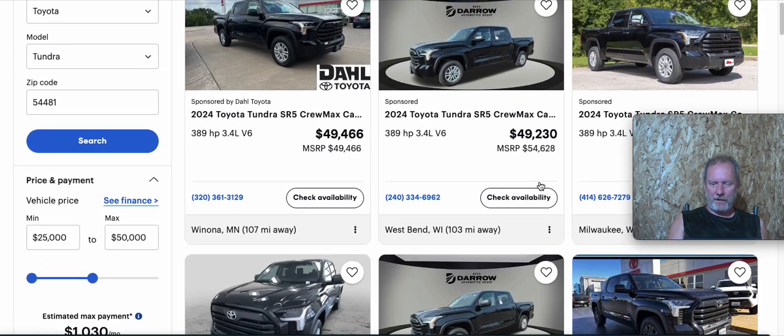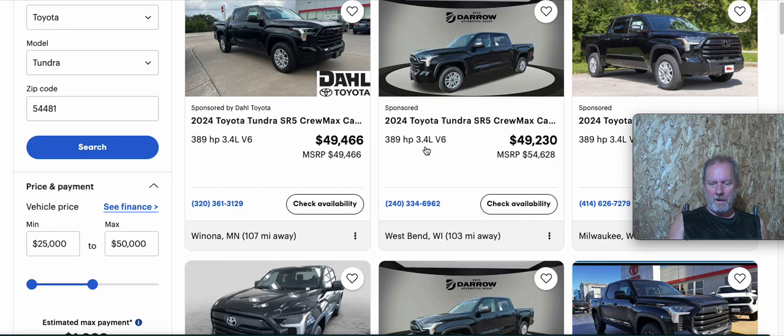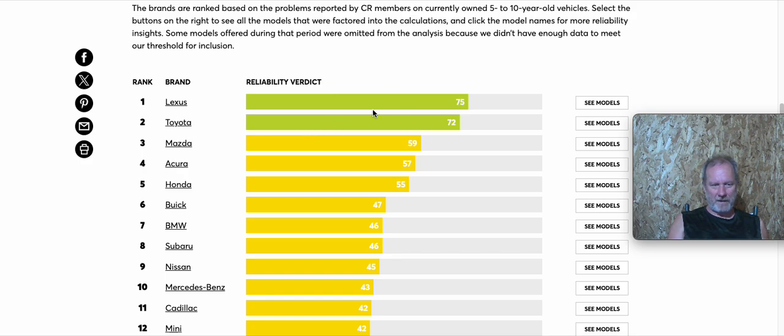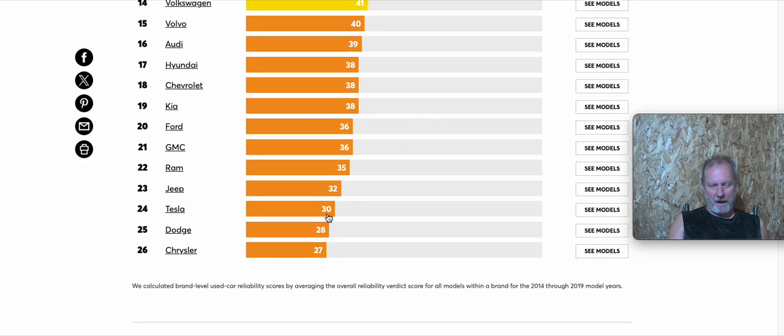Now looking at Toyota for comparison — it's rare to see discounts on the Toyota. The lots I've been to have a lot of trucks, but they're definitely a little more expensive, say five grand more. You're also getting a six-cylinder instead of the eight-cylinder, so there is a bit of a downgrade in the engine. The bonus of the Toyota though is a little better reliability. This Consumer Reports article has Toyota up near the top, with Chevy at 18, Ford at 20, GMC at 21, and Dodge down at 25.